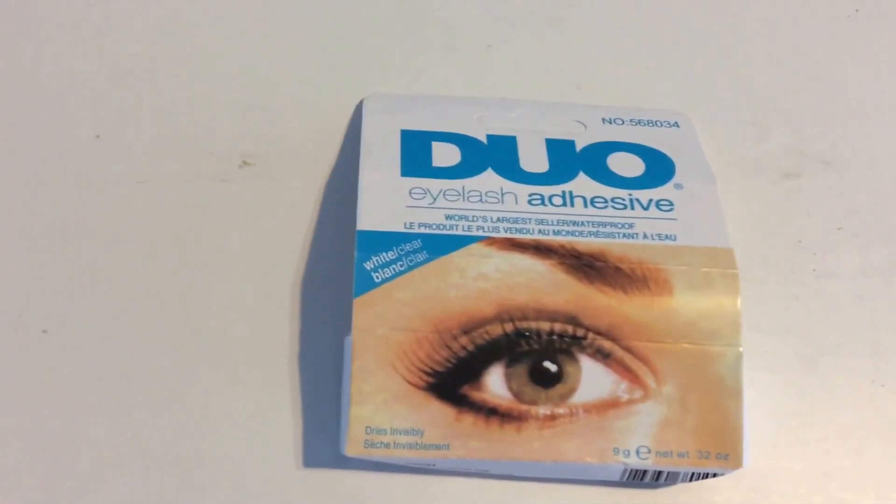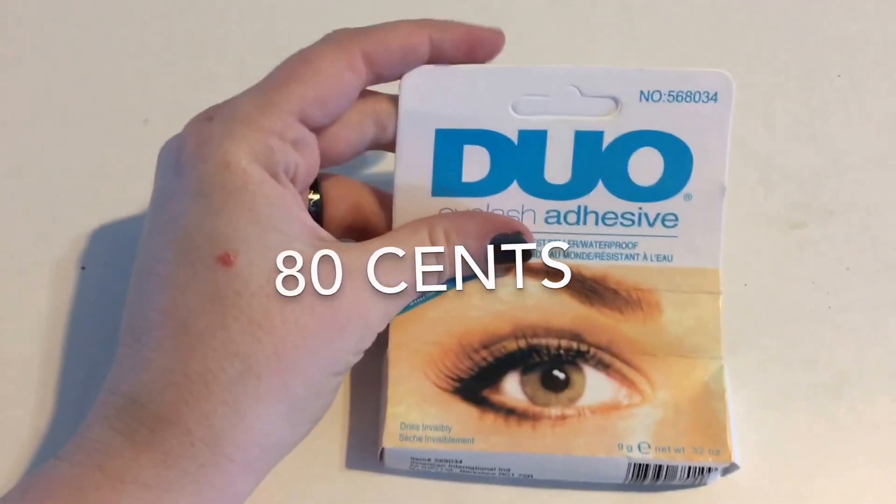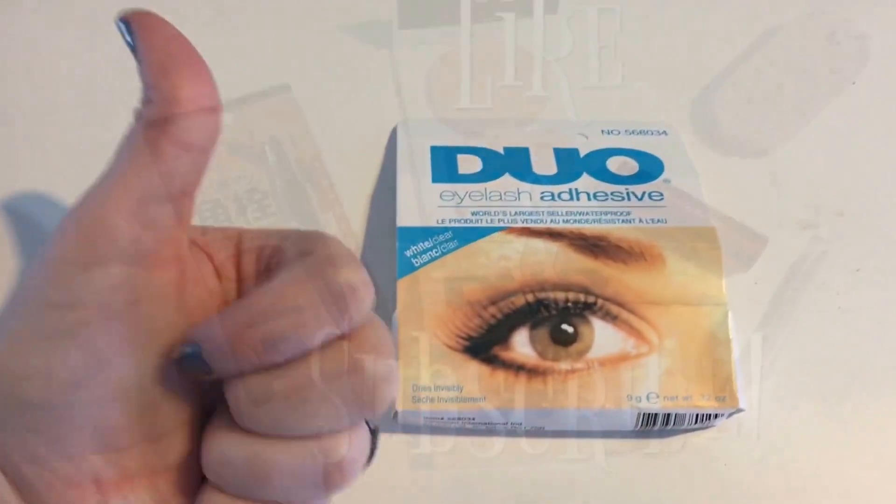If you saw my other eBay video, I had gotten a whole bunch of fake lashes because I thought they'd be fun to try. Obviously I needed the glue, so I picked up this eyelash glue and it only put me back 80 cents with free shipping — so 80 cents.